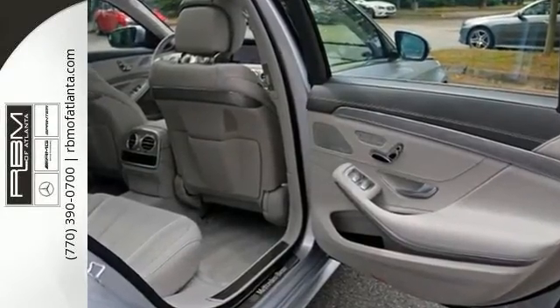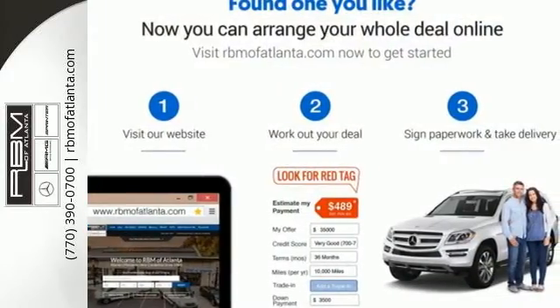This S-Class doesn't tease, it over delivers with the best of everything. Come in for a test drive.